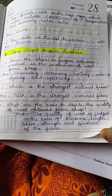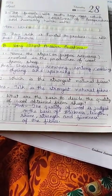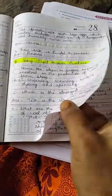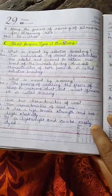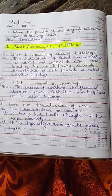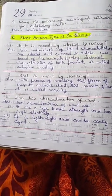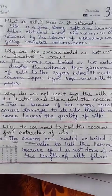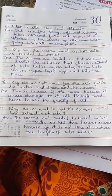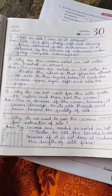This is a very short answer. Short answer type 1, next is your head, and short answer type 2.